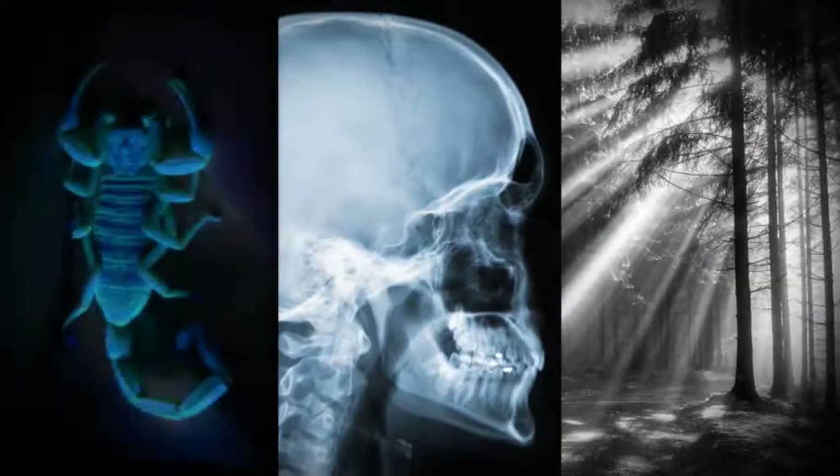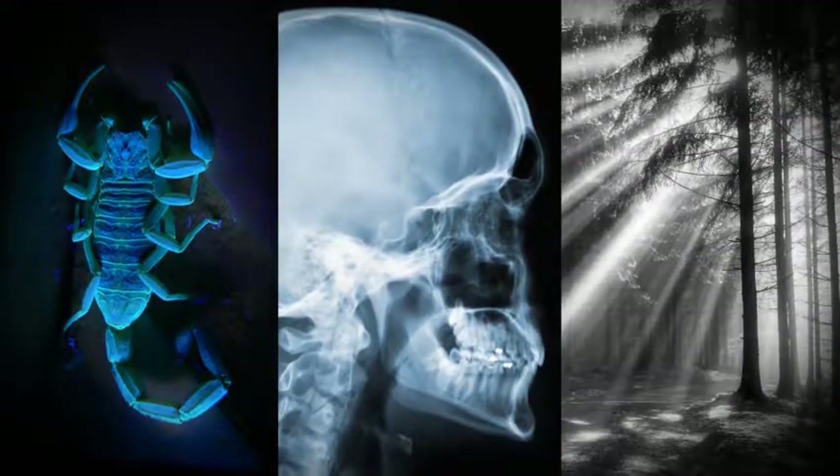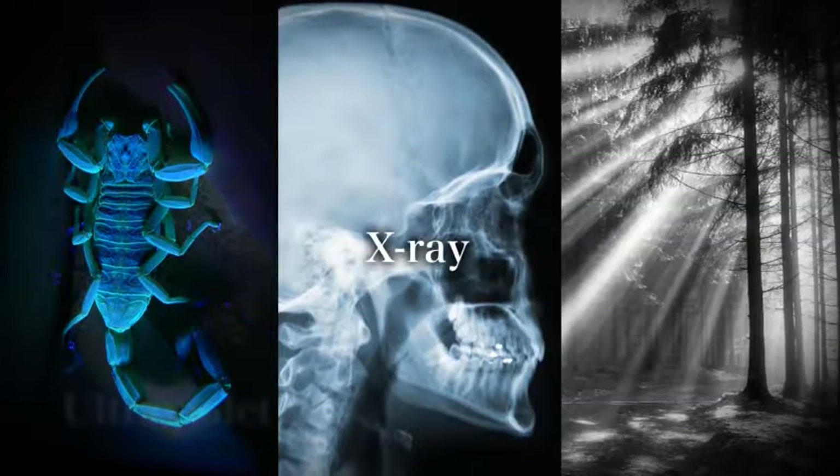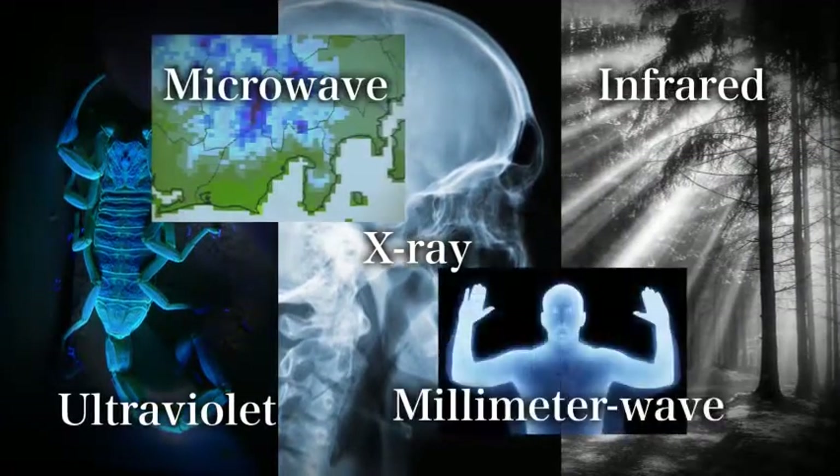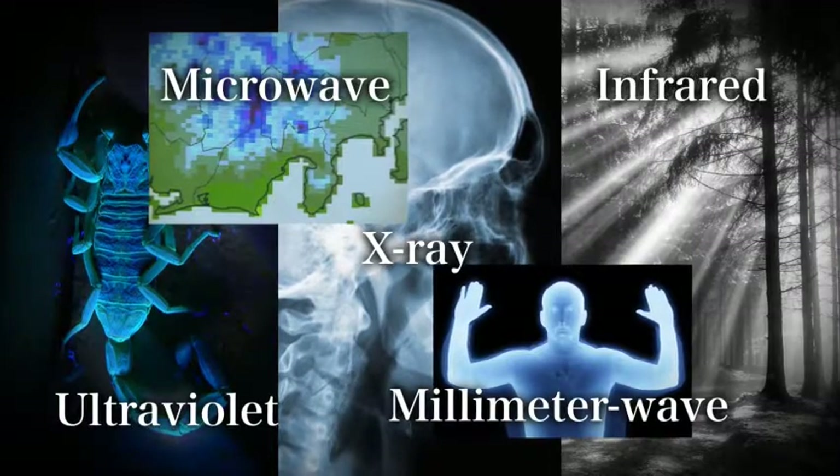A number of imaging technologies can be used to see inside of objects. For example, by using x-rays, ultraviolet, infrared, microwaves, and millimeter waves.